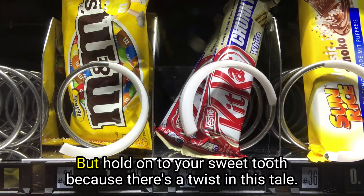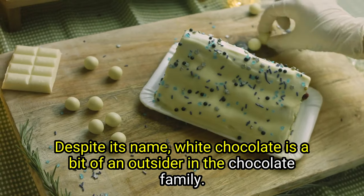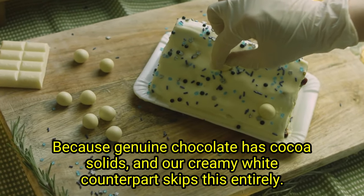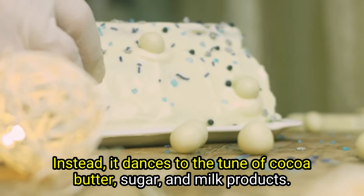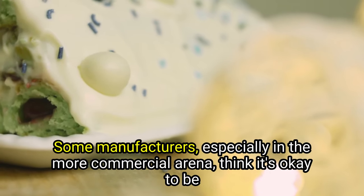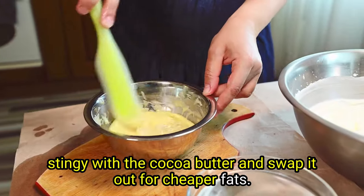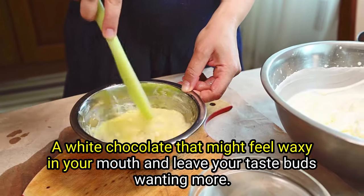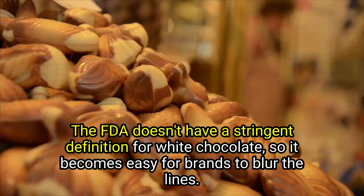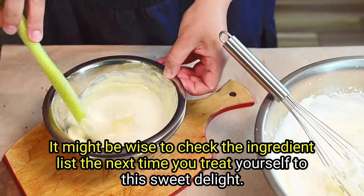Number ten: white chocolate. Hold on to your sweet tooth because there's a twist in this tale. Despite its name, white chocolate is a bit of an outsider in the chocolate family. Why? Because genuine chocolate has cocoa solids, and white chocolate skips this entirely. Instead, it uses cocoa butter, sugar, and milk products. The issue arises when brands cut corners — some manufacturers swap out the cocoa butter for cheaper fats. The result? A white chocolate that might feel waxy in your mouth. And the FDA doesn't have a stringent definition for white chocolate, so it becomes easy for brands to blur the lines. Check the ingredient list next time you treat yourself.